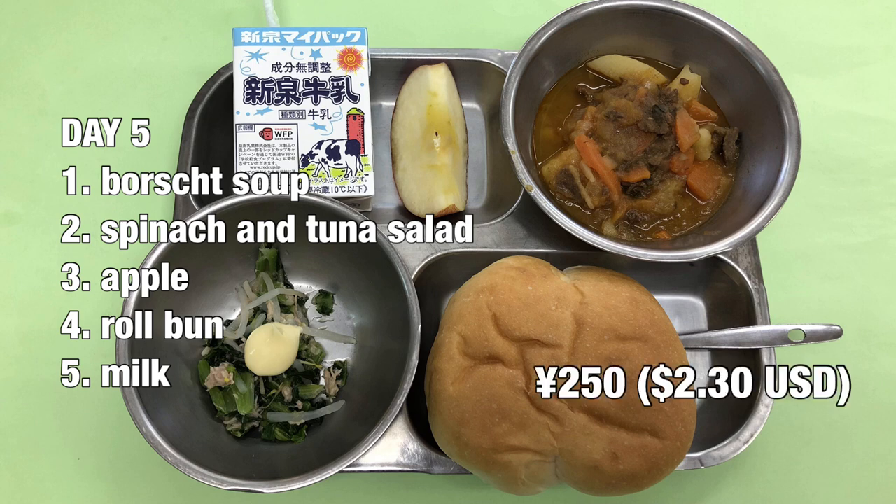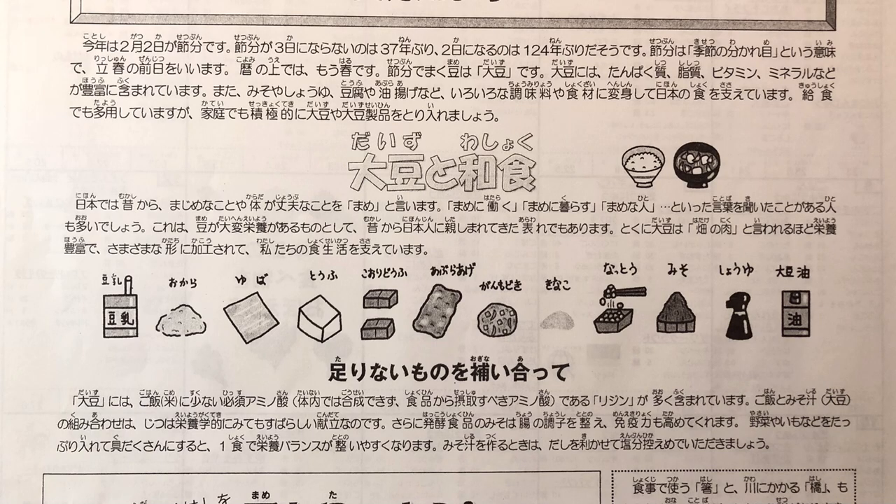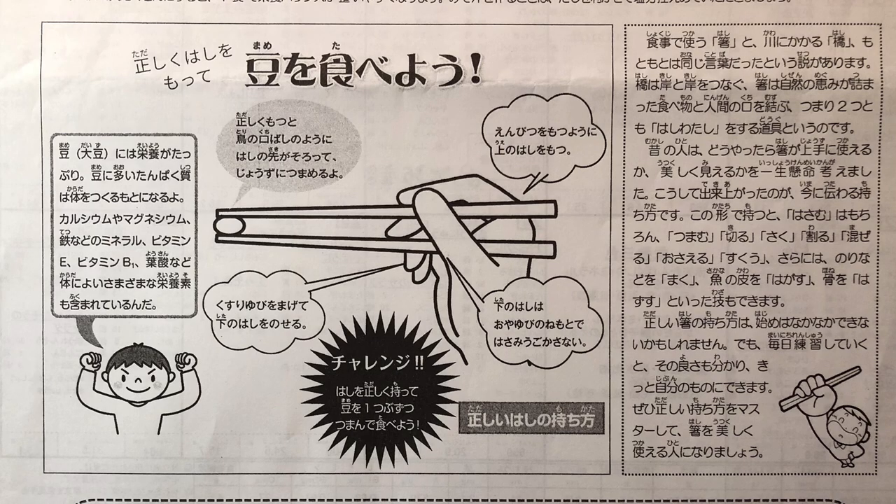There is some variation in cost; generally it's 250 yen per meal and 200 yen without milk. On the opposite side of the menu there is further educational information, for instance the various uses of the soya bean in Japanese cooking and how to use chopsticks properly. Yes, even Japanese need to learn how to use chopsticks.